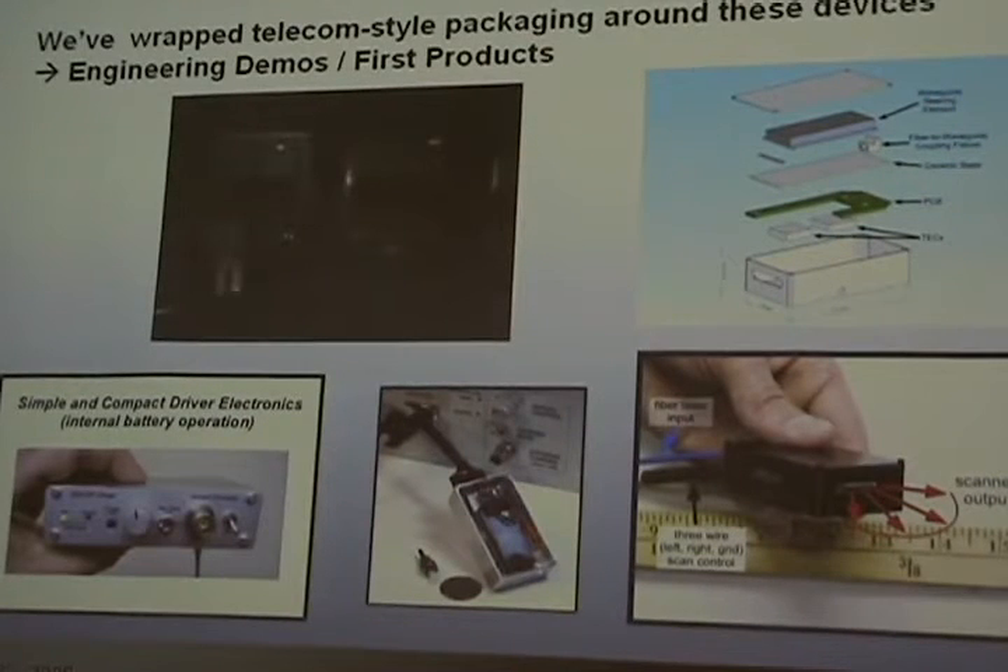We've been wrapping telecom-style packaging around these devices. There's our colleague George running across the parking lot scanning a beam above his head. We've got this nice little package, a battery-powered driver. The device only takes microwatts of power to run. We've got a little TV scanner. People think I should try to track targets, but I was just having fun.